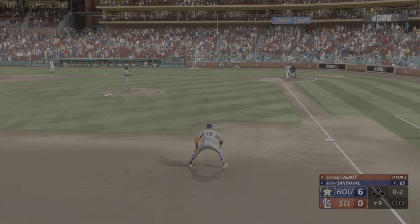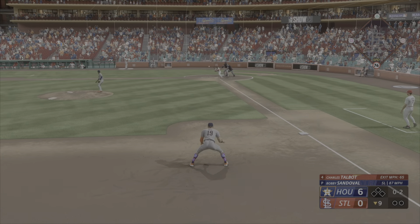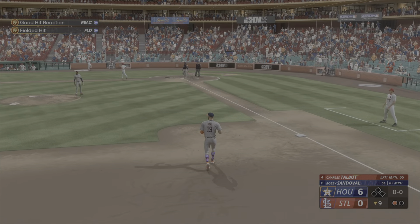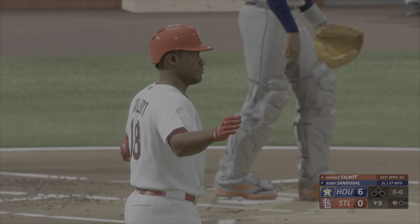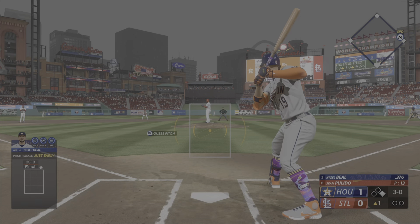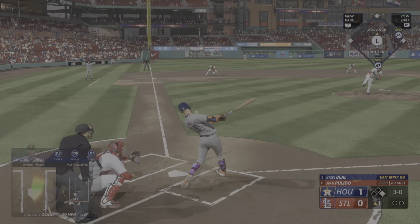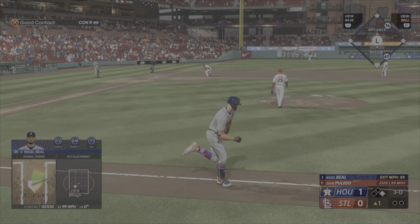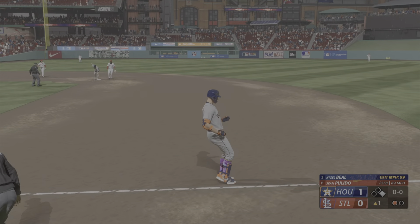Ground ball right side, the throw to first — two away now. The count is filled up. Ground ball up the middle, fires to first on the run — just got him. And he was burning up the baseline, just barely thrown out.